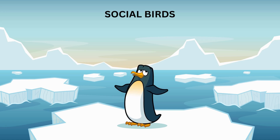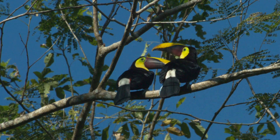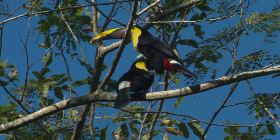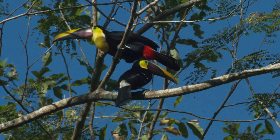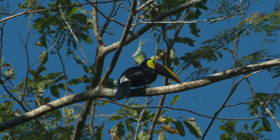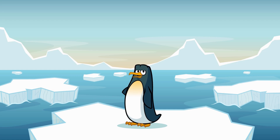Speaking of family, toucans are pretty social birds. They usually live in small groups called flocks. They like to squawk and chatter to each other, kind of like having a big family dinner, but with a lot more noise. If you're ever in the jungle and hear loud, funny sounds, it might just be a group of toucans chatting away.